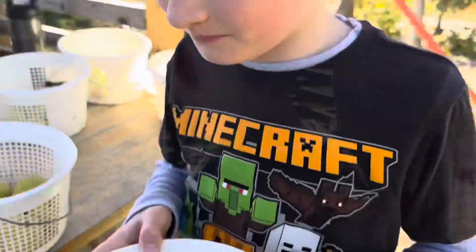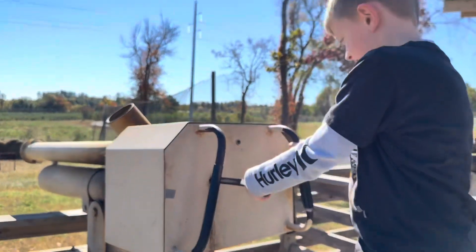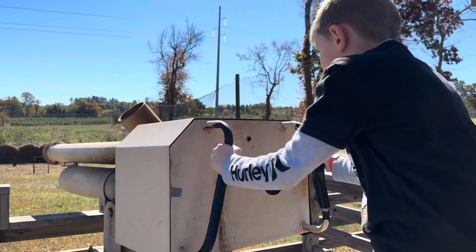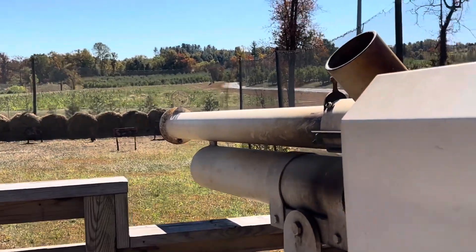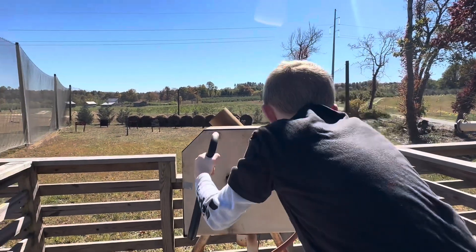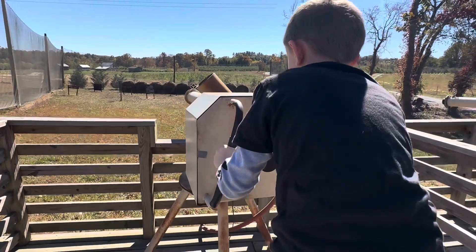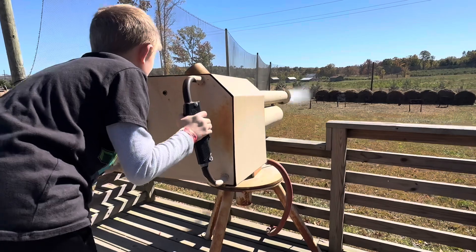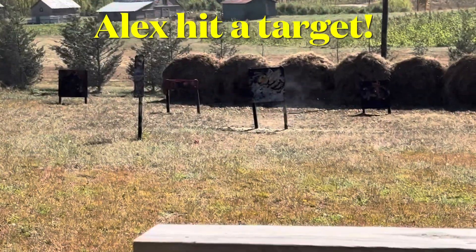We got to pick our ammo. Alex, what are we doing? Apple cannon. An apple cannon. Got to push it in. Alright, we got to aim. Whoa, that came out fast. Whoa. Good job, you hit it.